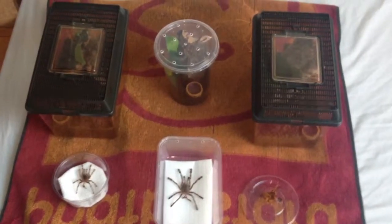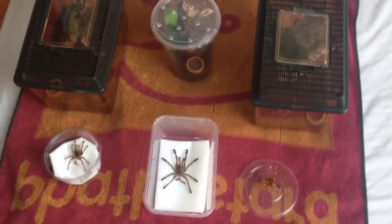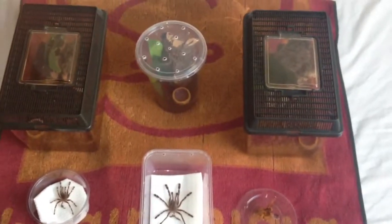Hello guys, I thought I'd just make a quick update video. This last week I've had three molts, all from three trenches that were actually in enclosures, all next to each other.